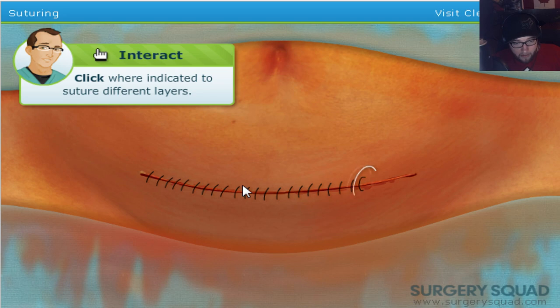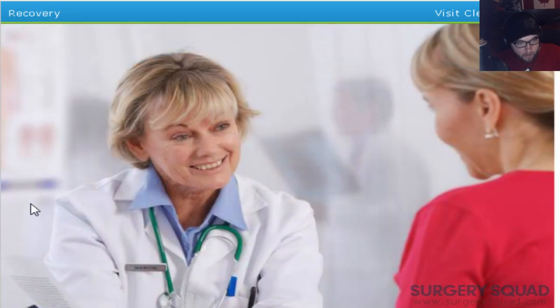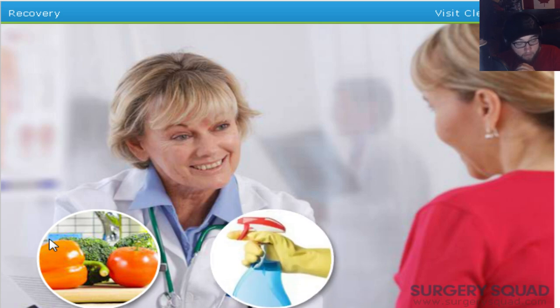I have to be totally honest — that was not fun at all, and I am a little queasy. But we did it. You did an amazing job, thanks Dr. Jeff. The recovery process begins. It may take a while for our patient to recover from the surgery. Our physician recommended that she plan ahead by getting people to help her with daily tasks, such as grocery shopping, cleaning the house, or yard work.